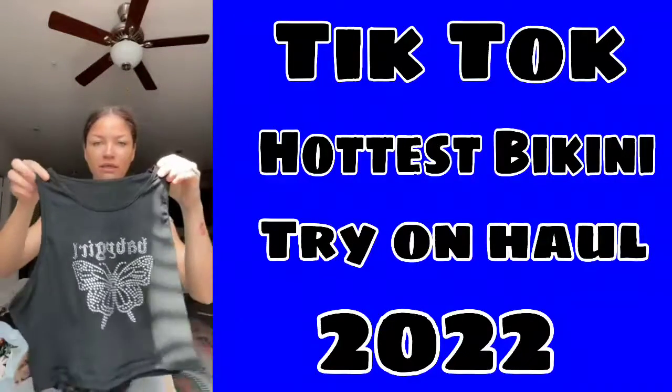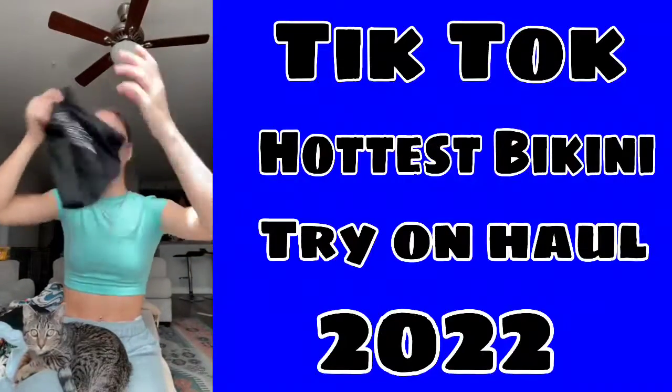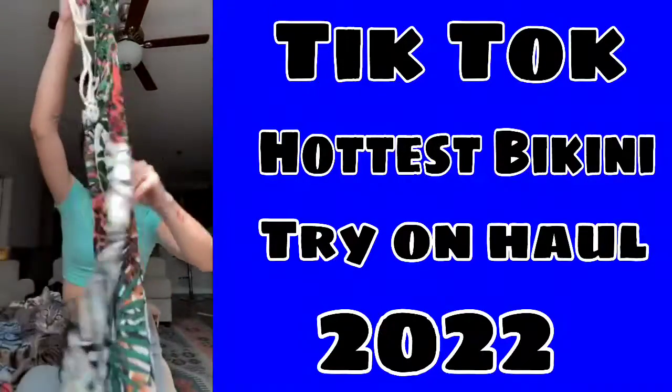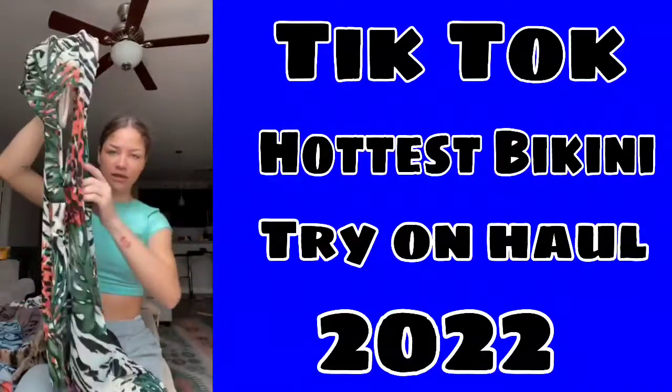Then I got this baby girl tank top, although it looks really big on the sides, so I don't know if it's gonna be tight, but we'll see. Then I got this dress — it's really vacationy, super high slit.